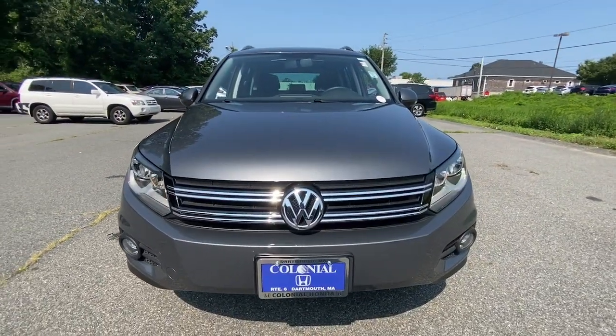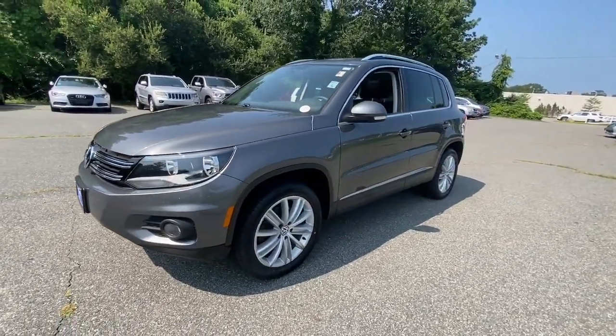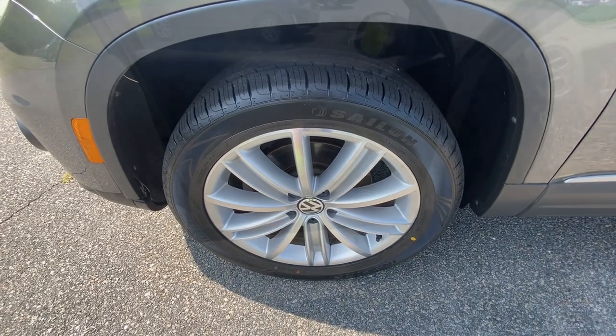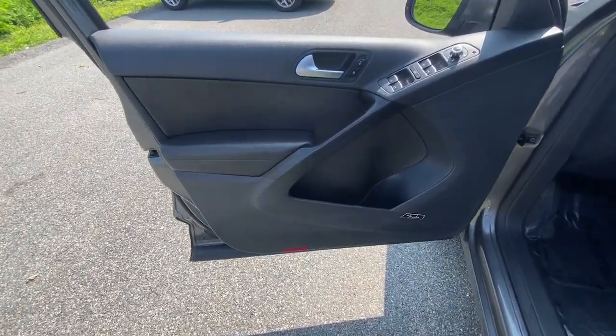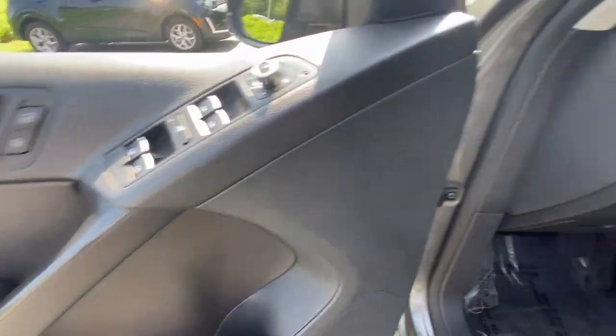The following are some of this vehicle's highlighted options: keyless entry, all-wheel drive, heated driver's seat, four-cylinder engine, heated mirrors, iPod and MP3 input, power driver's seat, leather-wrapped steering wheel, aluminum wheels, and electronic stability control.